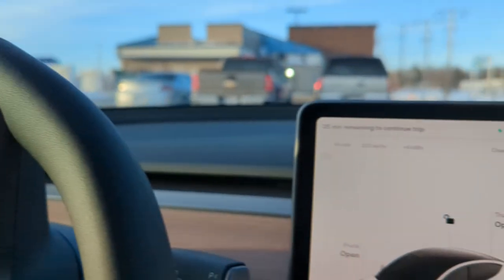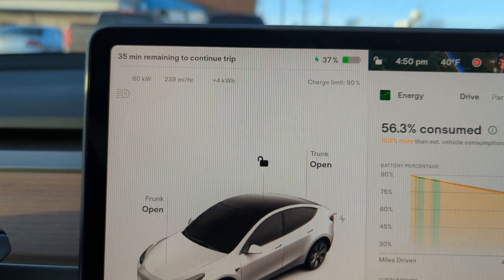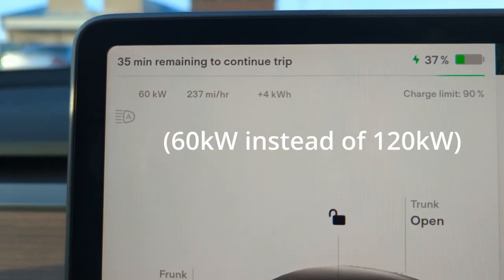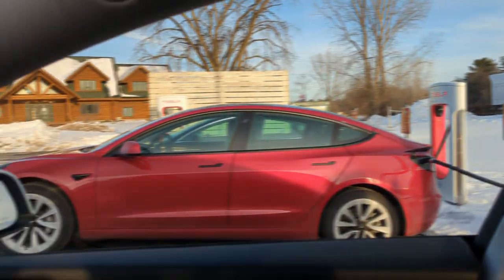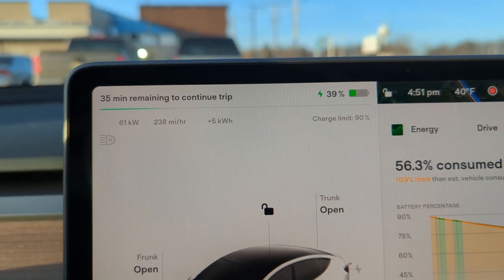Certainly better than the Bolt would have achieved. One other thing I want to mention: you can see next to me I have a neighbor, and Supercharging Etiquette 101 — I guess I didn't follow, and I'm paying the price for that. At a shared charging station like this, I'm only achieving half the charging rate that I would be if I was here by myself. There was a charger over here that was in the snow — not always an ideal situation — but as such, here I am sitting with a neighbor, charging at 60. Currently it says 35 minutes needed in order to continue my trip.